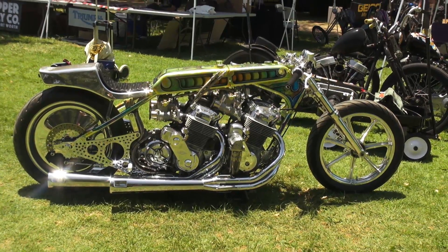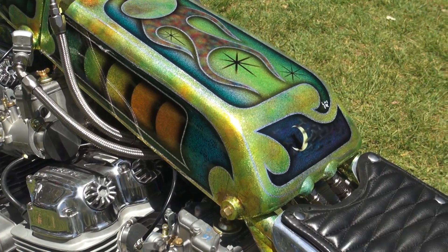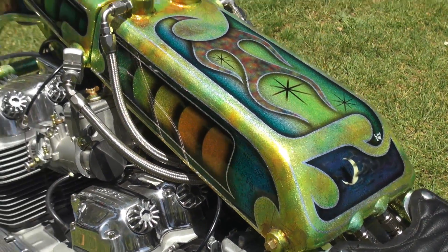My bike is a Honda 750, but it's got two motors, and the crazy paint — Land Speed racers.